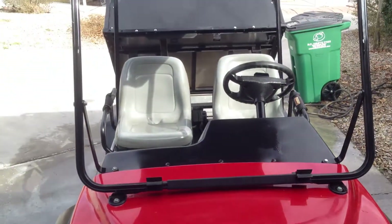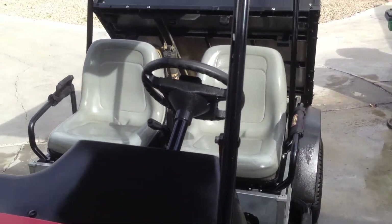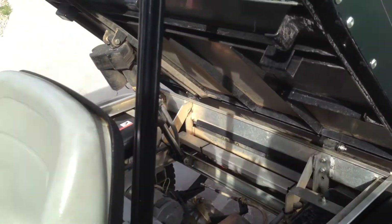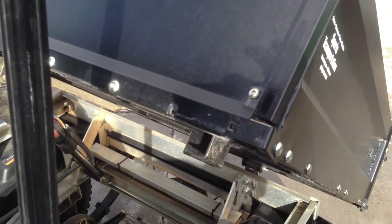Everything works. It's a 2003 with only 416 hours on the whole unit. Don't forget the dump bed.